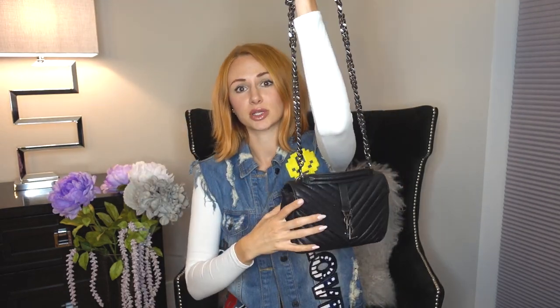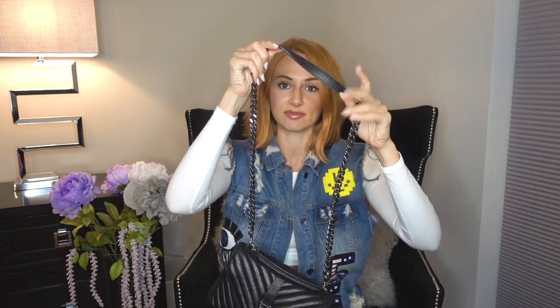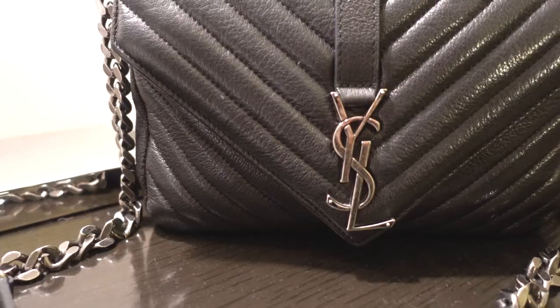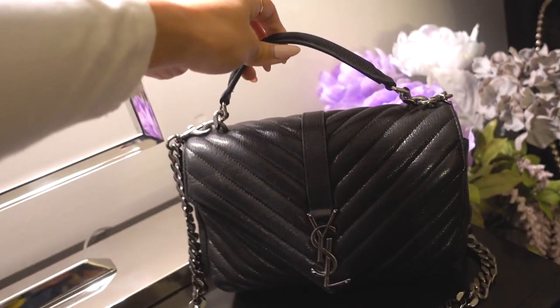This is my favorite bag, it's the YSL college bag medium. It has a handle you can hold it by and you can also put it over your shoulder, which I love. It's a really comfortable strap because they have the leather part here and then the chains going down the side, so it's super edgy and cute. It's the perfect size for me for everyday living — I can take it out at night and I usually wear it during the day as well.